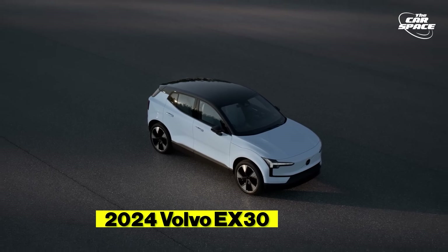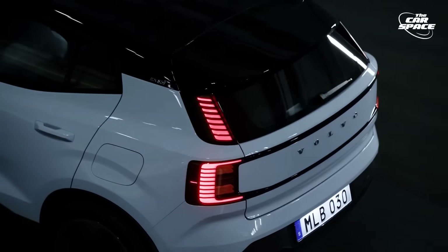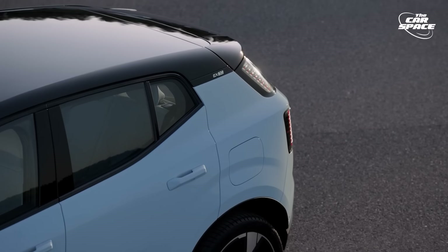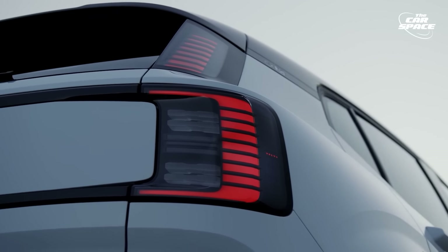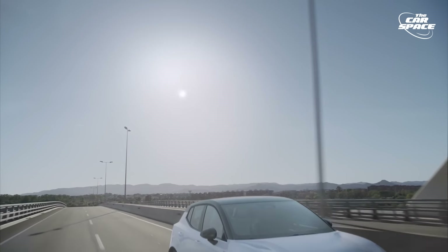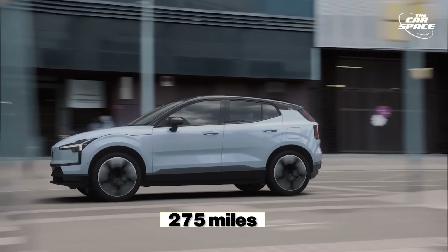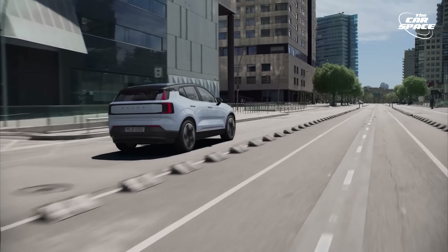2024 Volvo EX30. Volvo is stepping up its electric lineup with the all-new EX30 compact SUV set to hit the U.S. market very soon. The EX30's single-motor variant comes with 268 horsepower, a panoramic sunroof, and 19-inch wheels. The single-motor variant clocks 0-60 mph in 5 seconds, while the dual-motor performance model hits 60 mph in just 3.4 seconds with 422 horsepower. Range-wise, the EX30's 64 kWh battery offers up to 275 miles for rear-wheel drive versions. It supports fast charging up to 153 kW, allowing a 10-80% charge in less than 30 minutes.